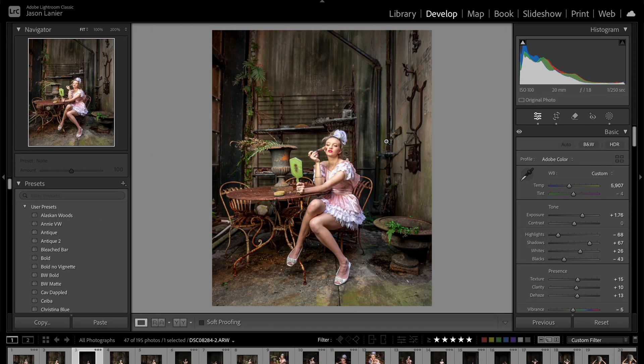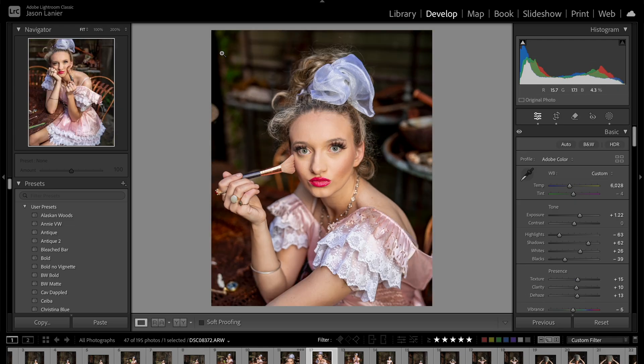I can already crop them if that's what I want to do, so it really gets about 80% of my work done for me and I just have to go in and fine-tune after the fact.